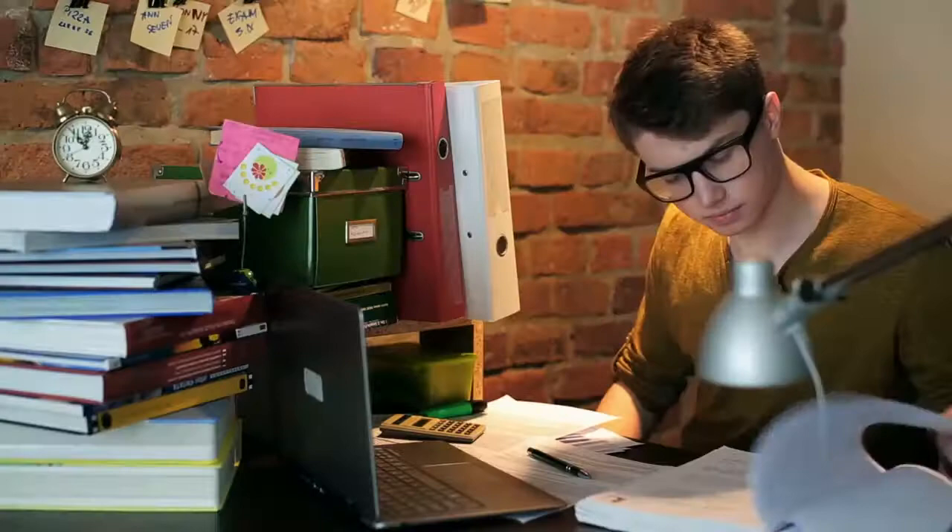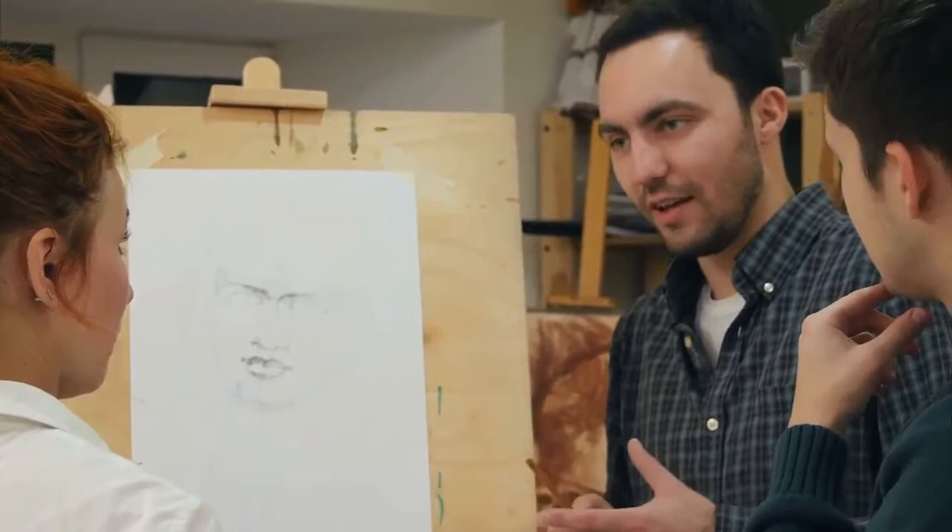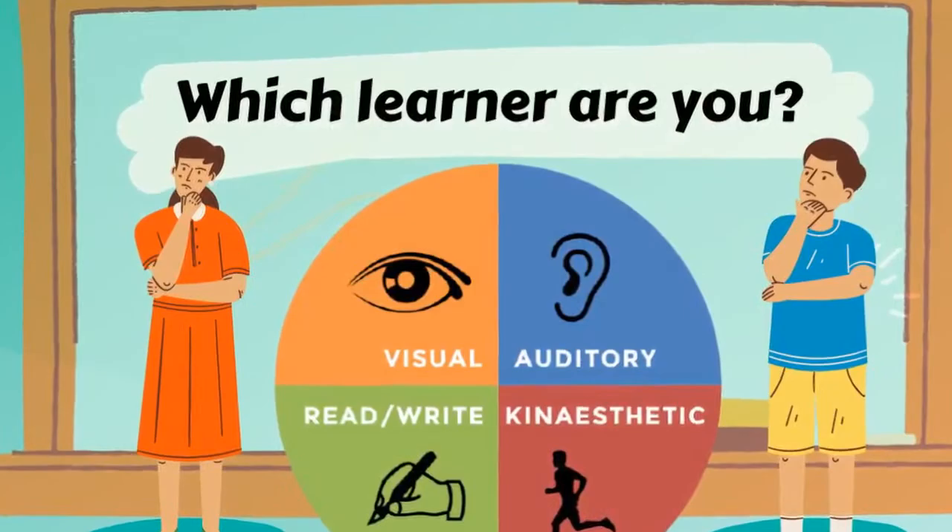Tip 2: Discover your learning style. Most of us have a preferred way of learning. Get to know the learning style you're most comfortable with and study in the ways you learn best. Note that these styles are just a way to think about different studying techniques — they're not hard and fast rules that say you should only study in one way. Try each of these out and see which ways you prefer.